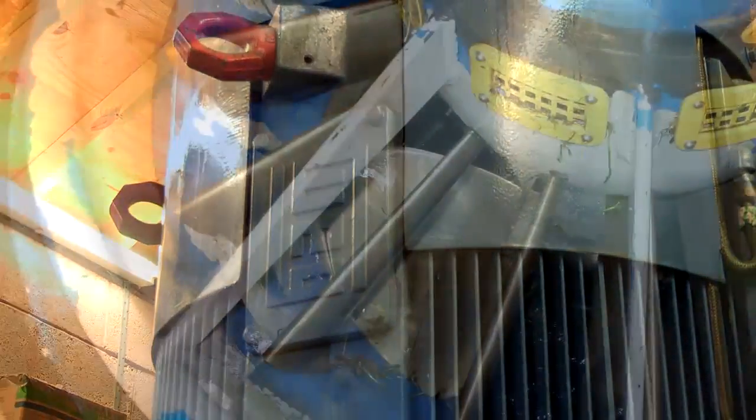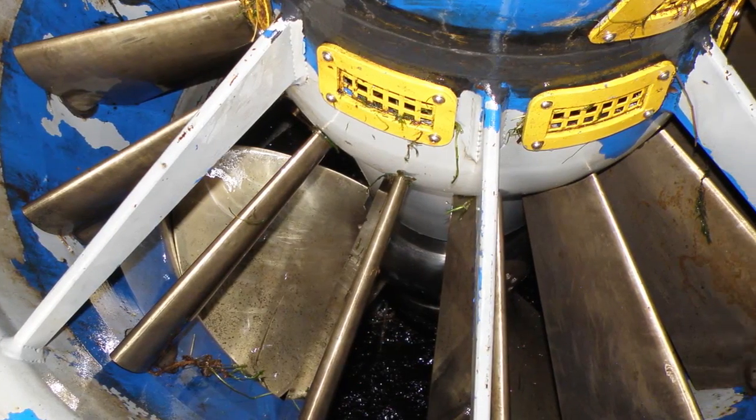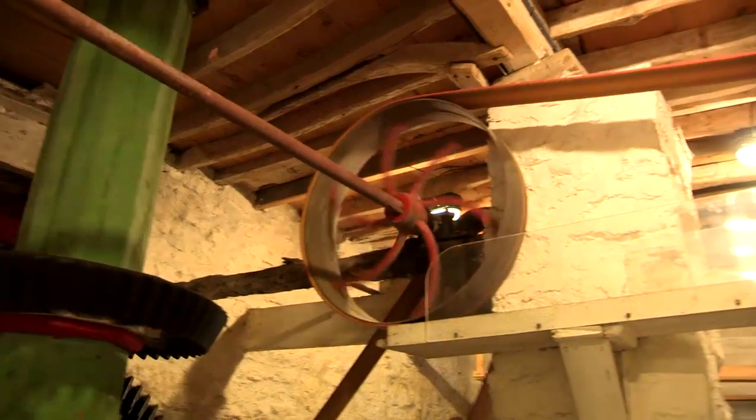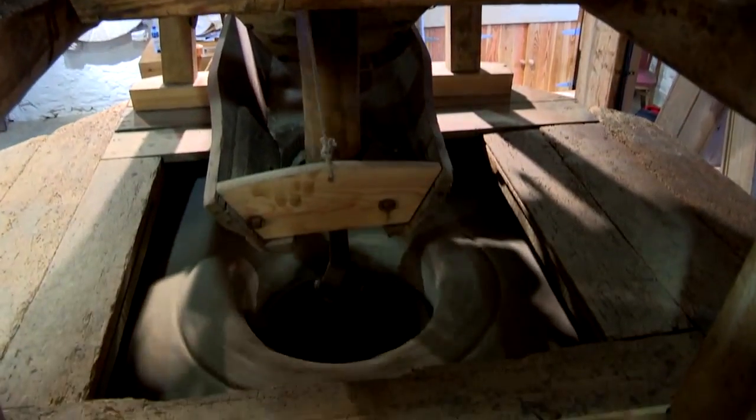An induction motor has been around for over 120 years as a power source for mechanical energy. Now what we're seeing is that same technology actually being utilised to convert energy from the environment and generate electricity to power, in this case, an industrial process.